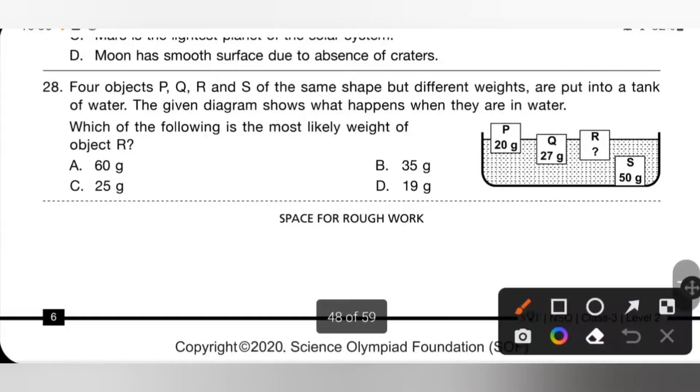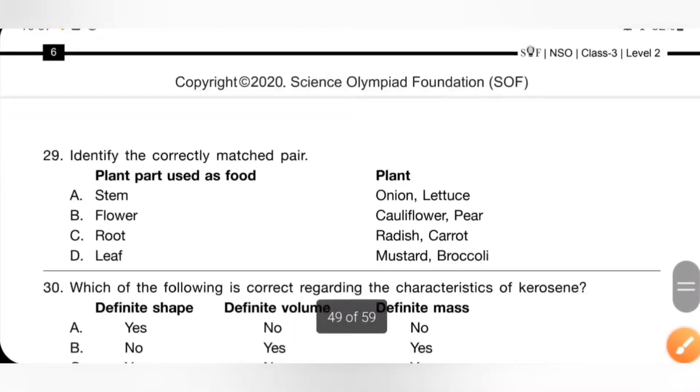Question 28: four objects P, Q, R, and S of the same shape but different weight are put into a tank of water. The diagram shows what happens when they are in water. Which is most likely the weight of object R? From the picture, weight of R is greater than P but less than Q, because R floats between P and Q. So its weight must be between 20 gram and 27 gram. Option C: the weight of R is most likely 25 gram. So option C is the correct answer.